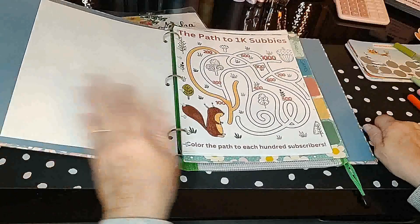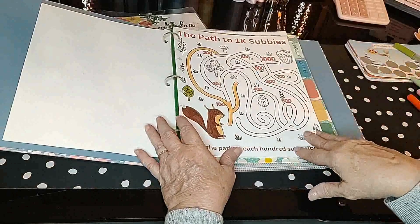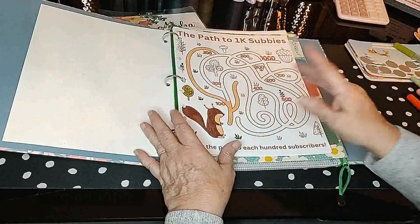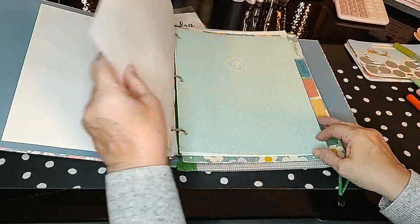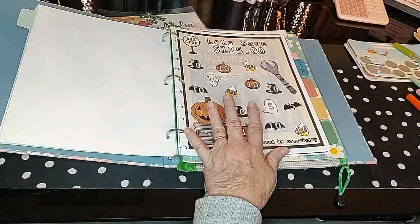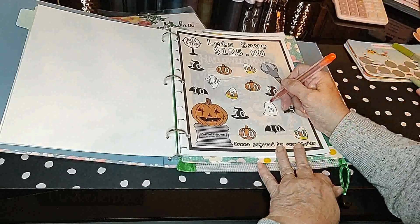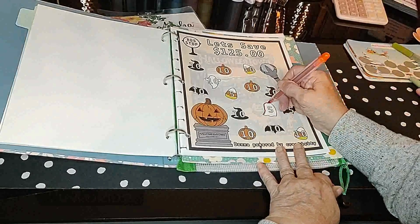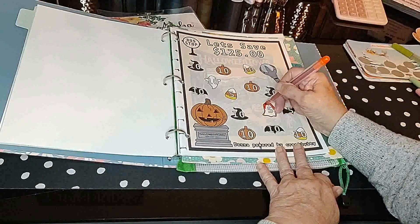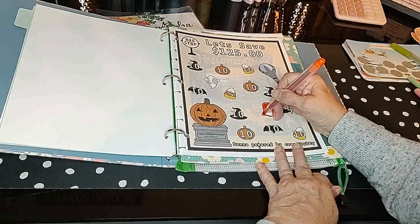First I wanted to show you this — it's the Path to 100 Subbies tracker that I had made. You can go down to my description box and download it for free if you're not at 1,000 subscribers yet. I went ahead and colored mine in today up to 200. We're not going to be doing the Aloha challenge this time — I'm going to get started on my Halloween one, which is by Donna Powered by Creativity. I think I'll do $5 and color in the ghost.